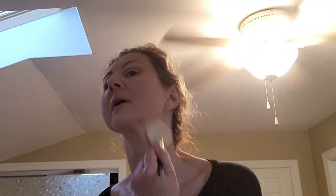And my neck — because why not, I put foundation there.